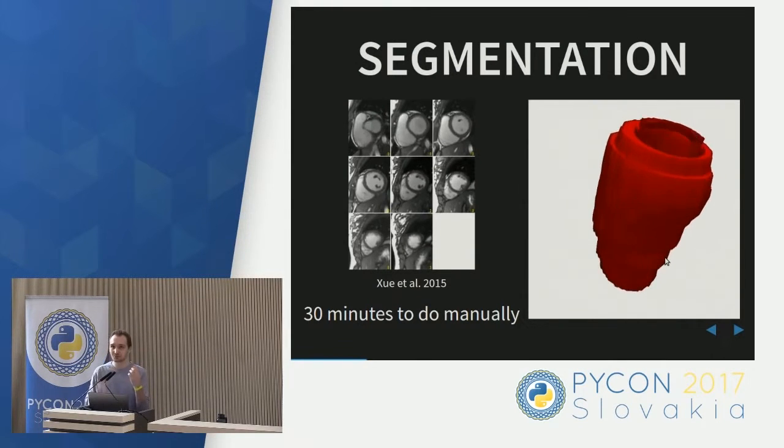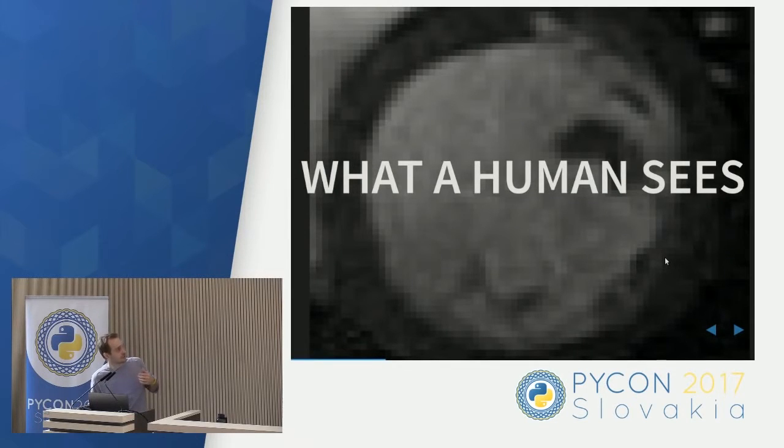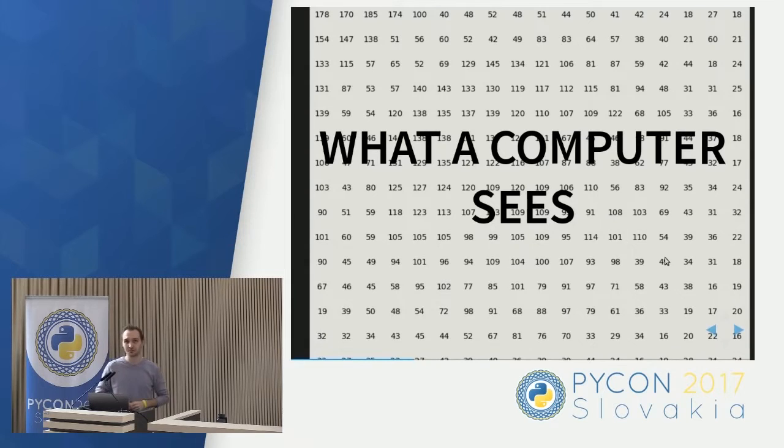To do this, we need to find a good representation of images for the computer. What a human sees is a picture — a photograph of the heart. If we zoom in we start to see pixels, and if we enlarge them much more it gets very pixelated. What does the computer see? The computer sees an array of numbers — one number for each pixel of the image. It is literally just an array of numbers. How can we get from this array of numbers to something the computer can use to extract volumetric measurements?